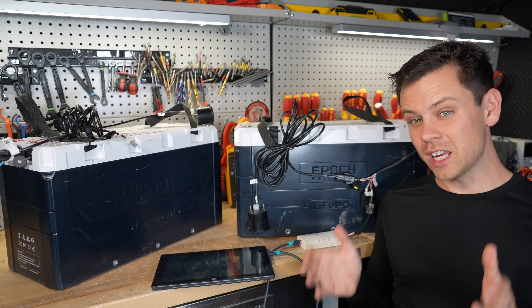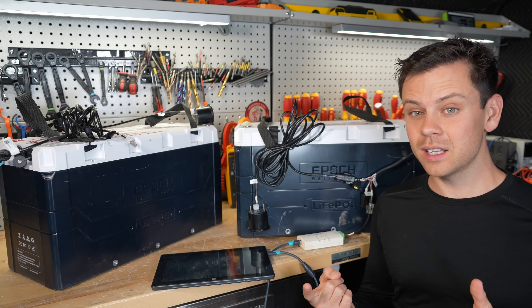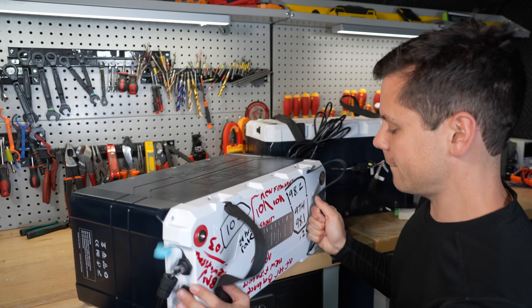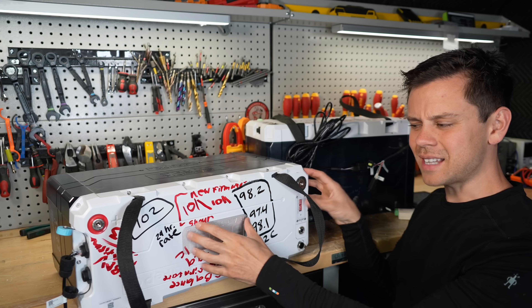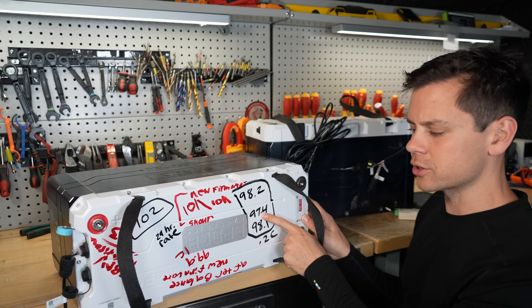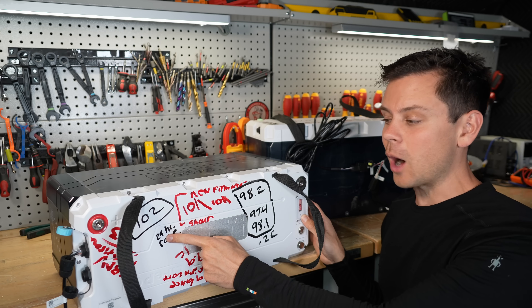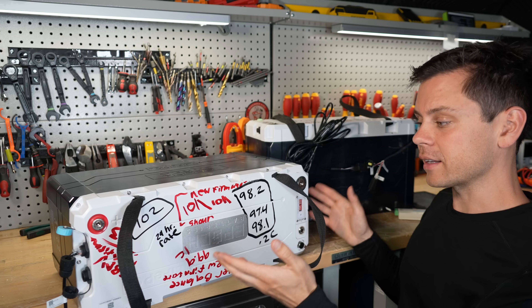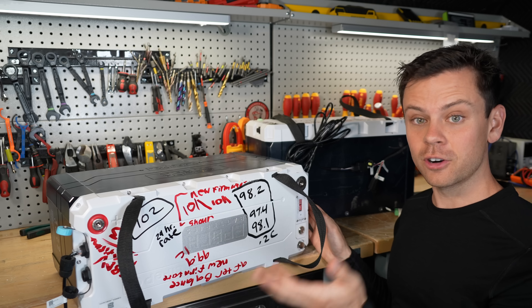Unfortunately, that wasn't the only issue. I wasn't pulling full capacity and the app was very buggy, but now they've fixed everything. This is the same battery as the bricked one, and I couldn't pull over 100 amp hours unless I went over a 24-hour rate, then I'd get 102 — just like their 12-volt battery. All of them were acting the same. But now with the new firmware, that's changed.